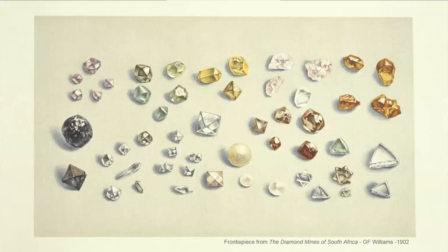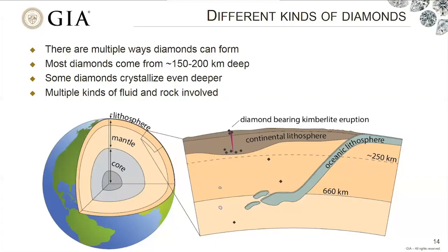When you look at natural diamonds, you see a broad array of different sizes, shapes, and colors — and there's just as much variability in the inclusions inside them. What we've learned from studying diamonds over many decades is that there are multiple different ways diamonds can form. Most form around 150 to 200 kilometers deep, some even deeper, and in all those settings you can have multiple different kinds of carbon-bearing fluid and different kinds of rocks involved. It's like Mother Nature has different recipes to make diamonds.